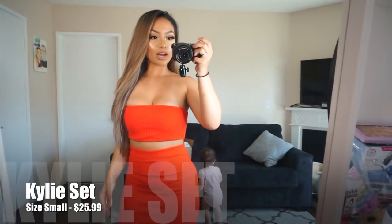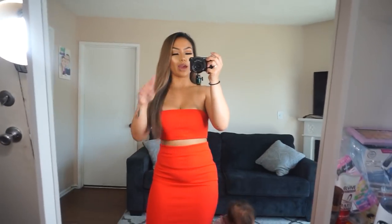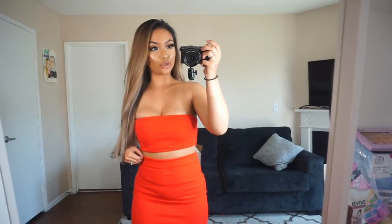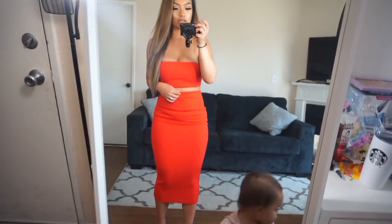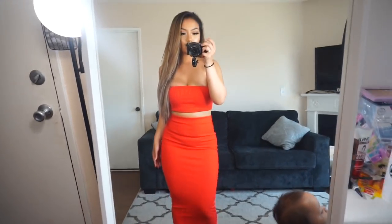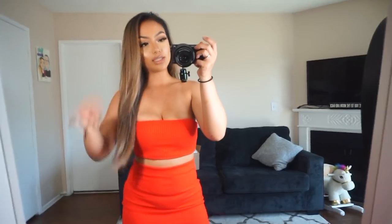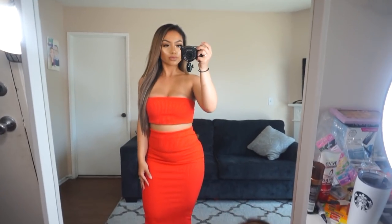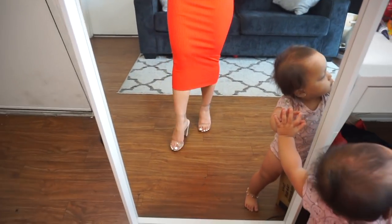For the last outfit I have our Kylie set. It looks a little red-orange on camera but in person it's true red. It comes with a ribbed tube top and a midi long skirt — definitely a Kardashian vibe. I'm wearing size small and it fits true to size. I'm again wearing my crystal clear heels.